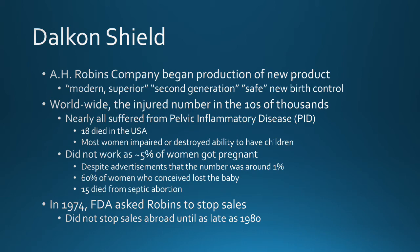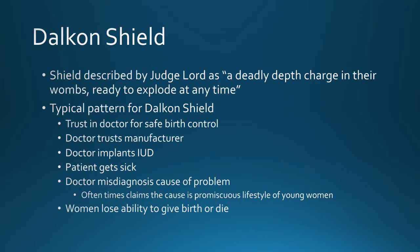In 1974, the FDA asked Robbins to stop sales of this product, but Robbins did not stop sales until as late as 1980. The judge who worked the Dalkon Shield cases described the device as a deadly depth charge in women's wombs, ready to explode at any time.